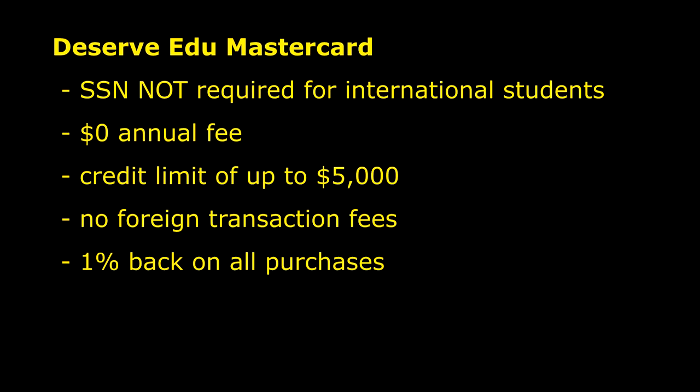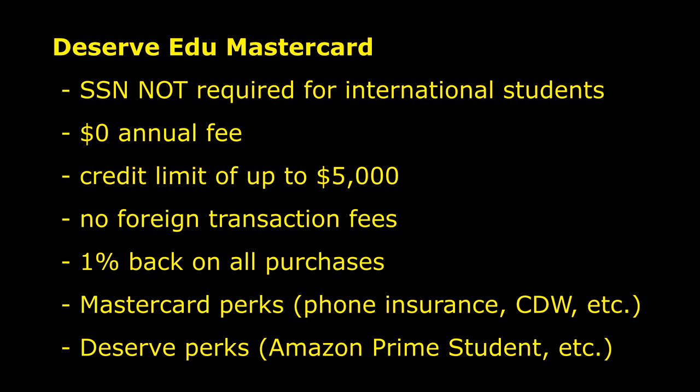The card has no foreign transaction fees, so if you're someone traveling a lot and traveling back home, this helps a lot. You're also going to get 1% back on all of your purchases, and they do have a lot of other benefits — a good example of this would be Amazon Prime Student for free.